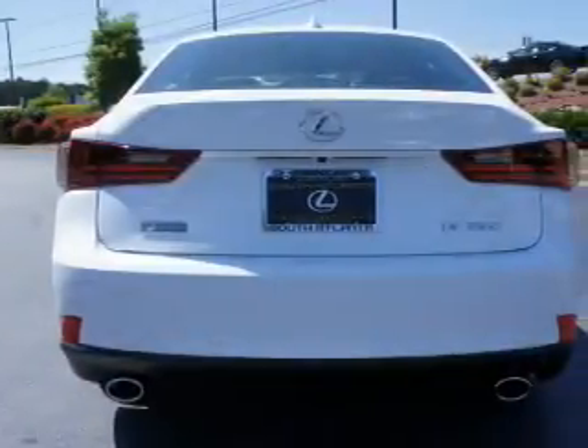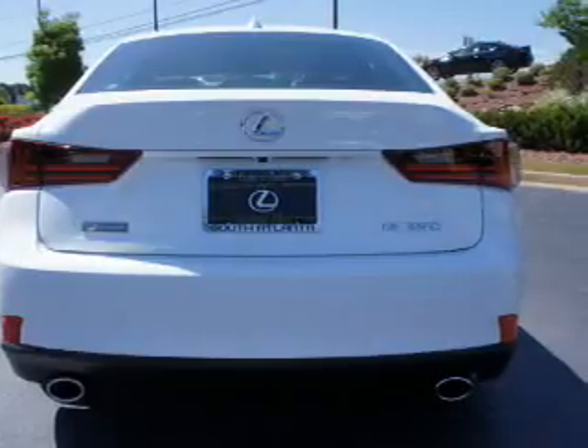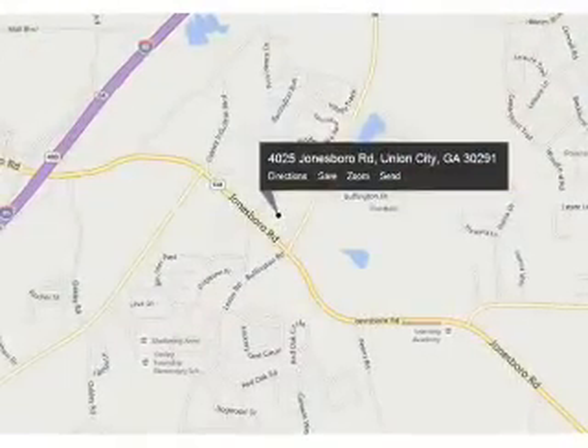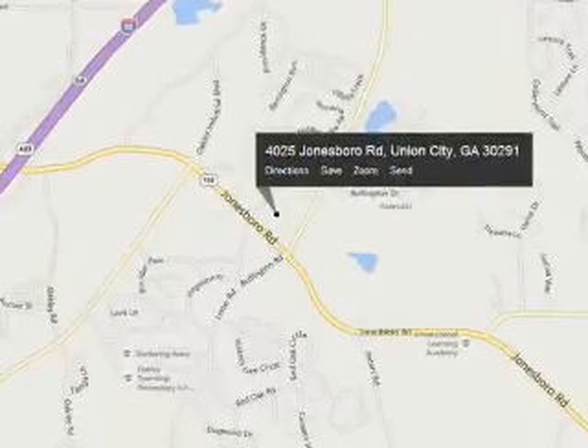The features include a power sunroof, an alarm system, independent suspension, brake assist, traction control, stability control, daytime running lights, anti-lock brakes, and a home link system.